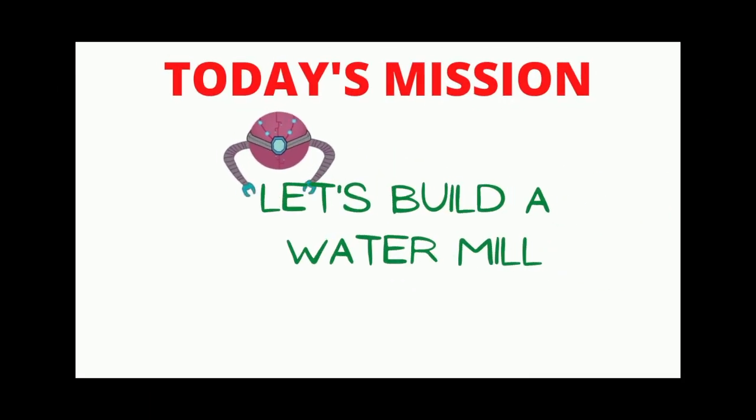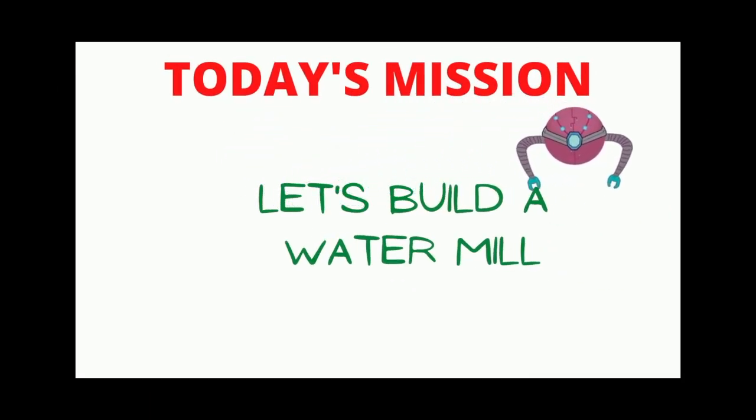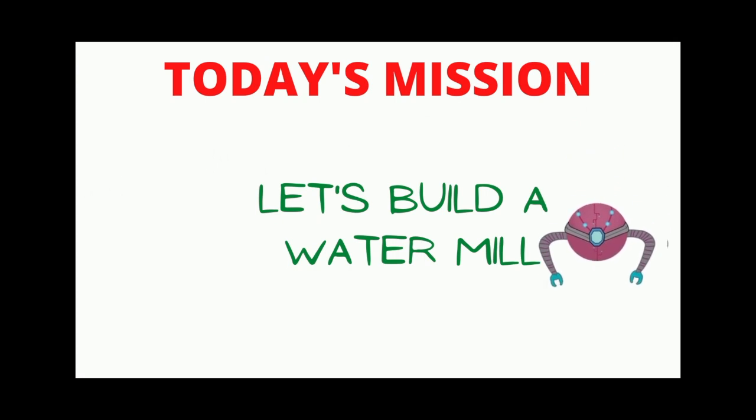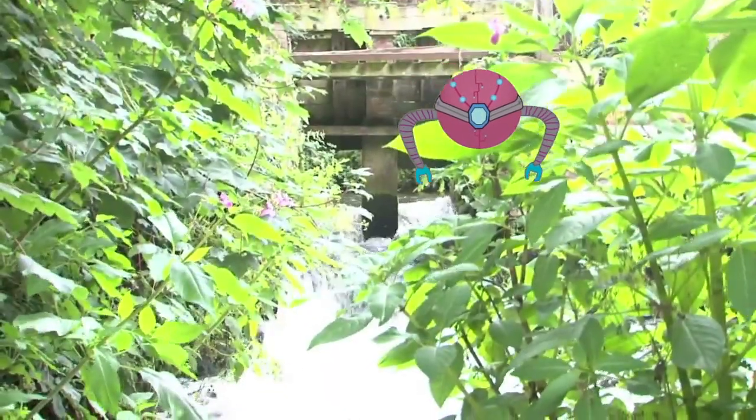Today's mission, should you choose to accept it, focuses on a water mill. A water mill is a mill that uses hydro, or water power, by a water wheel to drive a mechanical process such as milling flour, metal shaping, or hammering.